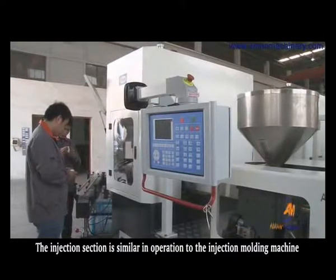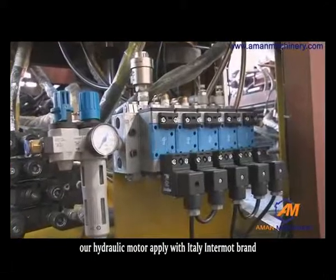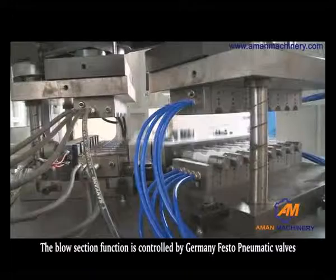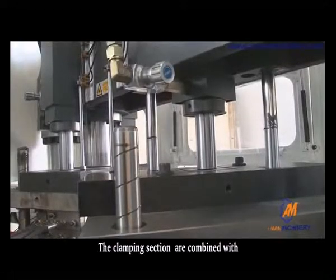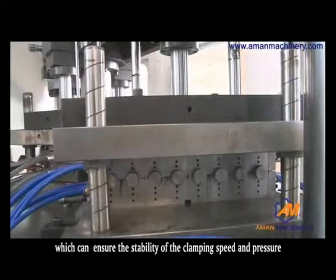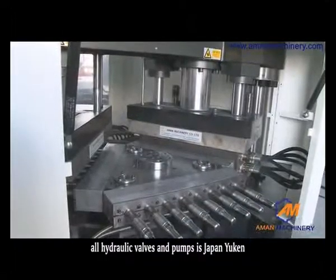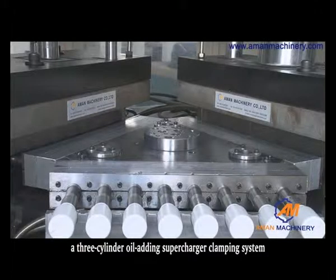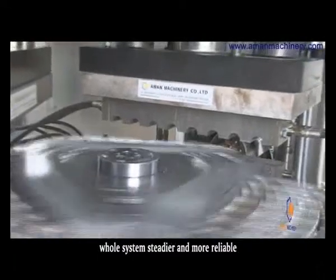The injection section operates similarly to an injection molding machine; our hydraulic motor uses an Italy Intermot brand. The blow section function is controlled by Germany Festo pneumatic valves. The clamping section combines a main cylinder, re-force clamping cylinder, and accumulator to ensure stability of clamping speed and pressure. All hydraulic valves and pumps are of high quality. In particular, a 3-cylinder oil-adding supercharger clamping system is used to make the whole system steadier and more reliable.